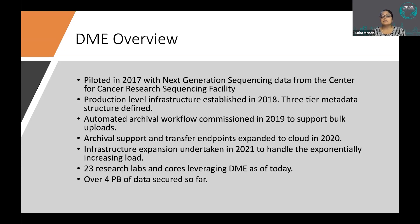DME was piloted in 2017 with next-generation sequencing data from the CCR sequencing facility at NCI — they were the only lab ready to risk their data with us. We collaborated closely through 2017-18 to address several pain points, set up production-level infrastructure in 2018, and defined a 3-tier metadata structure with input from the CBIT federal leadership at NCI.